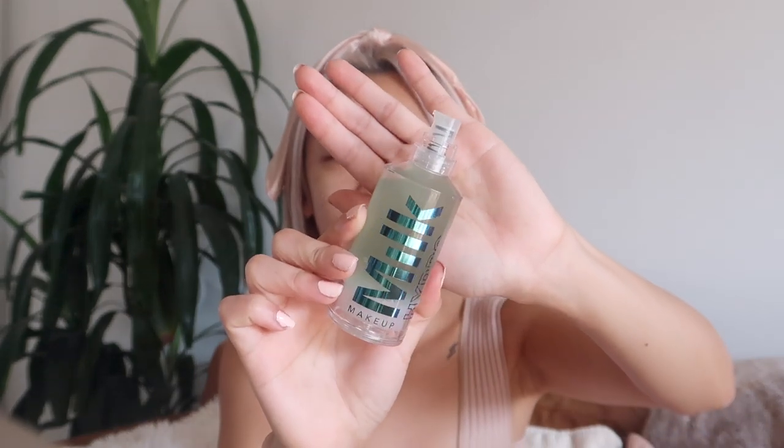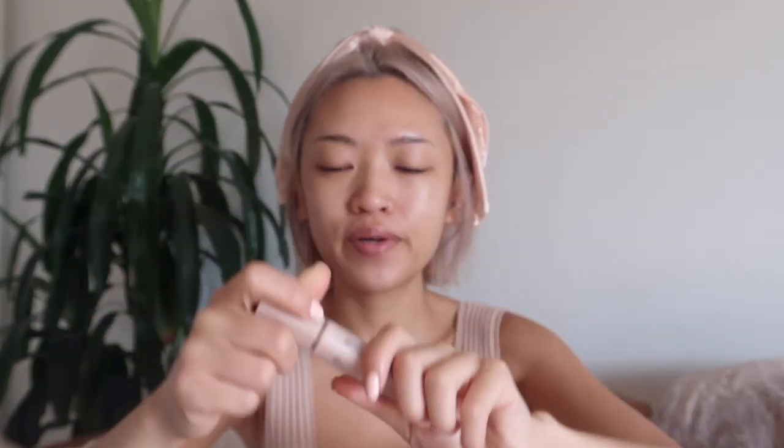I'm going to first put on my primers. I'm going to use this one from Milk — this is their Hydro Grip Primer. It has a really tacky texture to it. I find the easiest way to apply it is to pat it on top. Then I'm going to use this Fenty eye primer.